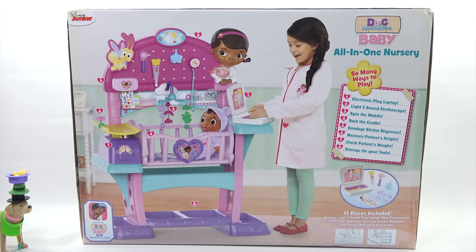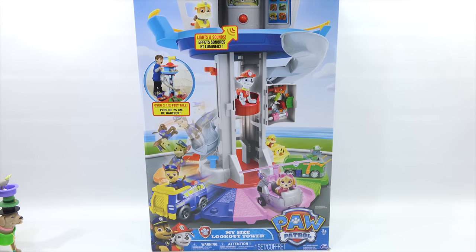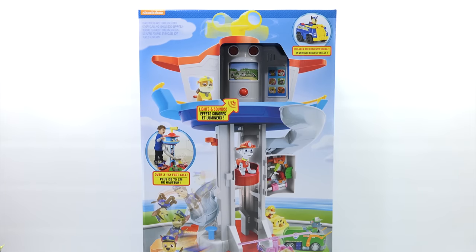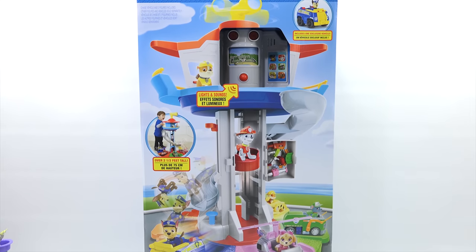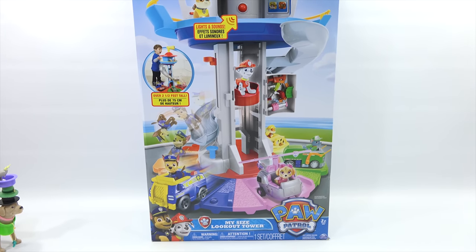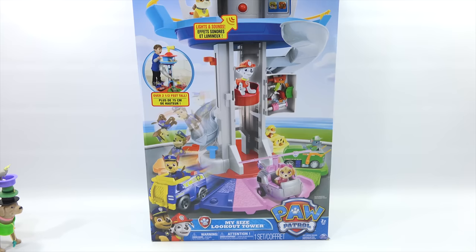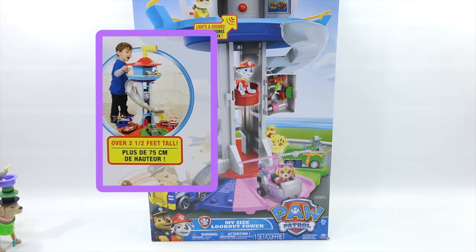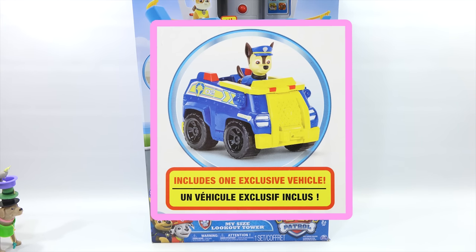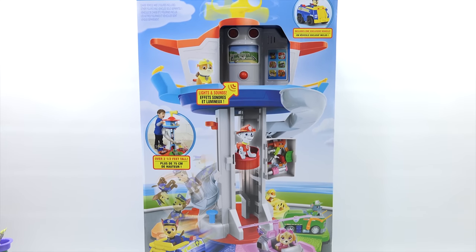Let's move on to the next toy. Ladies and gentlemen, boys and girls, the third nominee — PAW Patrol My Size Lookout Tower from Spin Master. I'm scanning up and down because there's a lot of features. It's very tall. Ages three plus — I keep reading the wrong number. Over two and a half feet tall, plus you get an exclusive vehicle, lights and sounds. Let's flip this around and take a look at all the features.